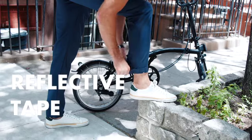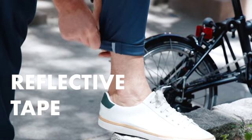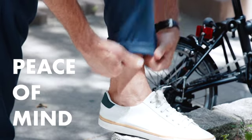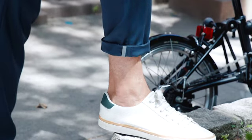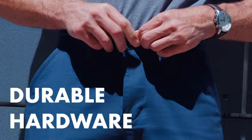We've sewn in reflective tape to the inside of your pants. Roll them up and walk or ride in the dark with peace of mind. And we're using durable hardware, including a custom clasp button.